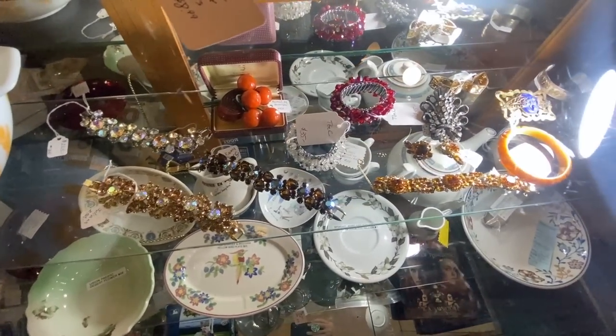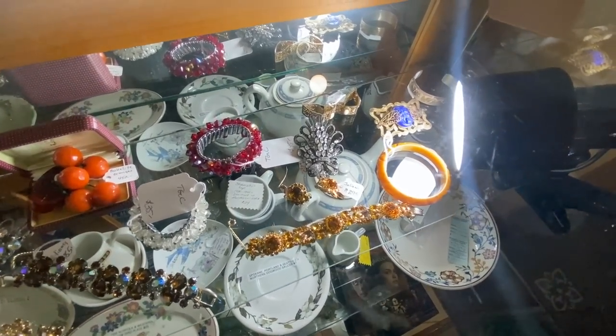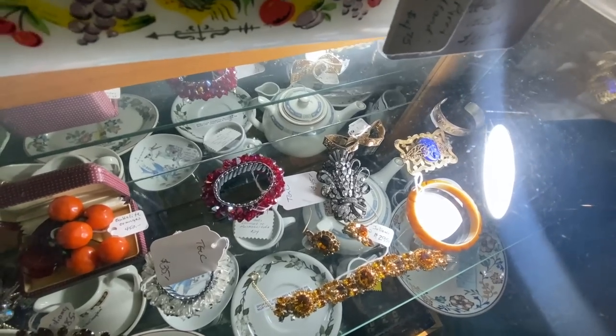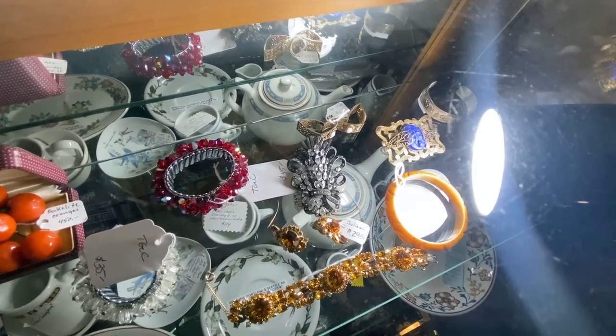There's one dealer in particular who gets a lot of DeLizza and Elster jewelry. That dress clip is quite fantastic. The fur clip in the middle — that is 1940s. I believe that is Eisenberg. Yes, it is. And I'm sure that is set in Sterling.